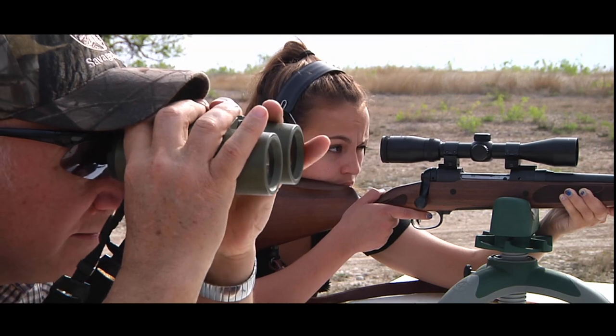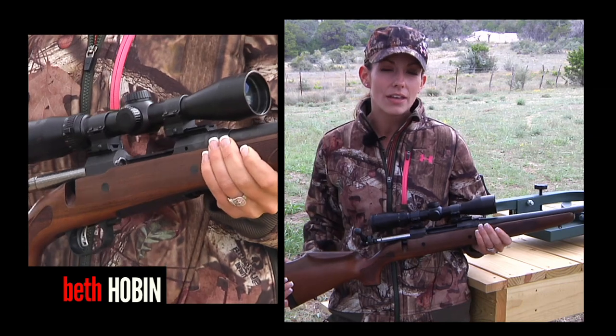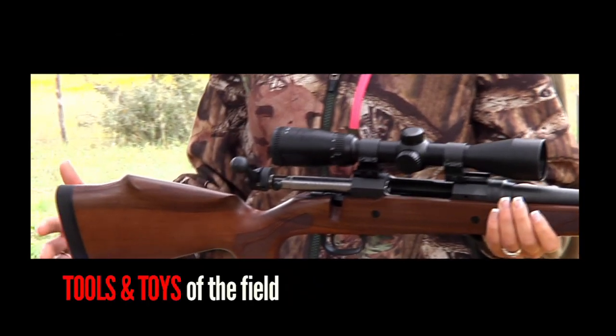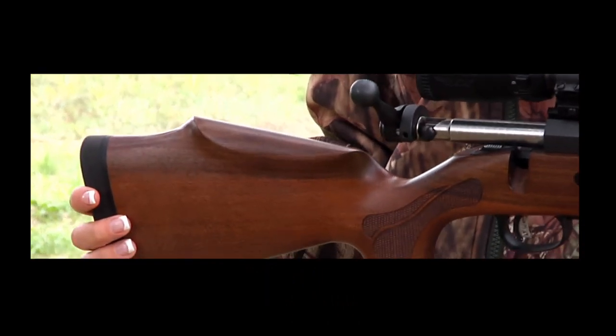Let me tell you a little about this gun. This gun has been a two-year process in the making for Savage. We wanted to make a gun that was specifically made for a woman. We started out with the buttstock — it's actually angled to the shoulder of a woman so it's a more comfortable fit.